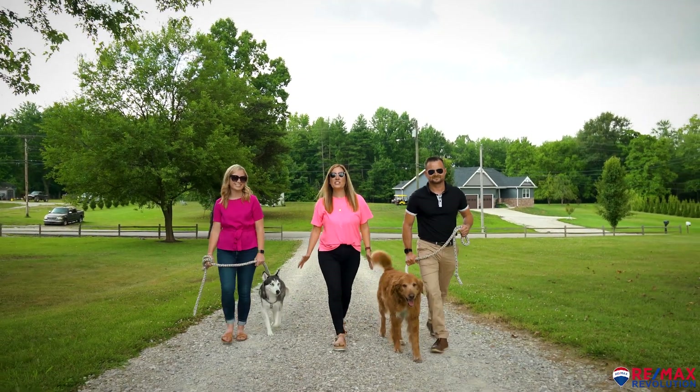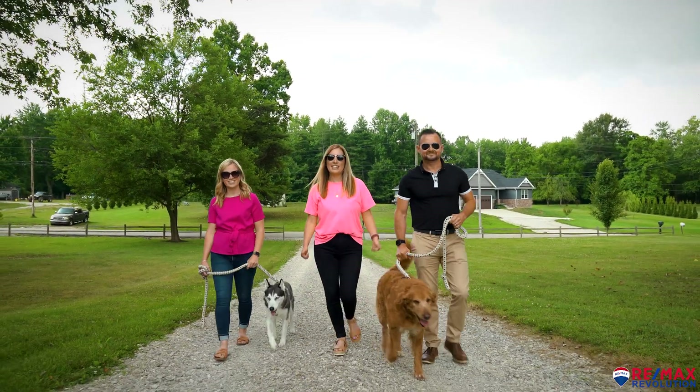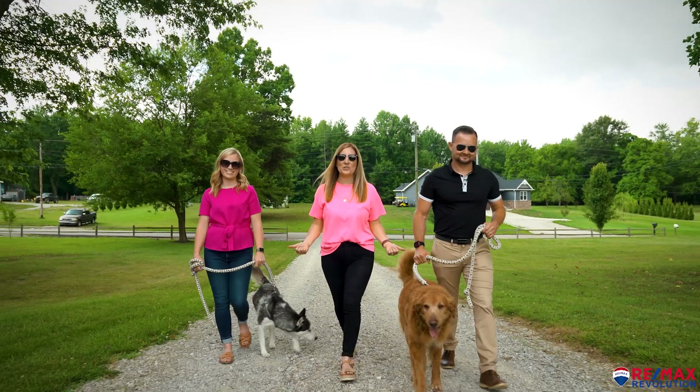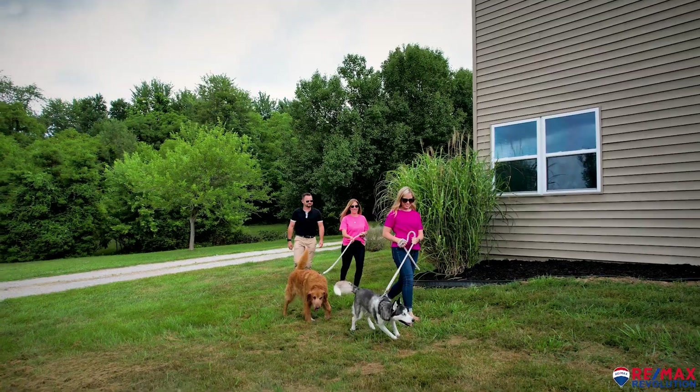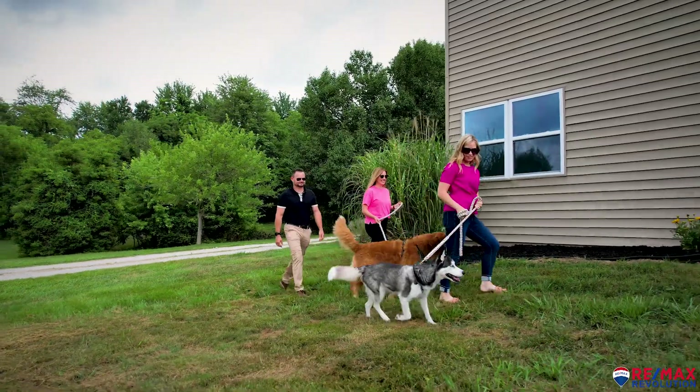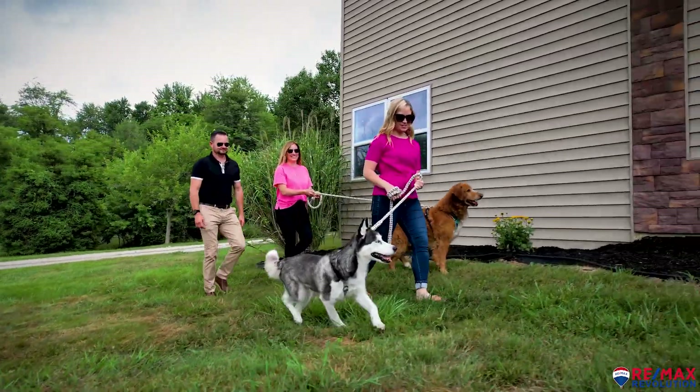Well, Sean and Kendra, we're headed into the dog days of summer, so I thought let's take it easy on this one and let Max and Eva show us around. Oh yeah, oh boy, that's totally paw-some. Wipe your paws at the door and follow me.